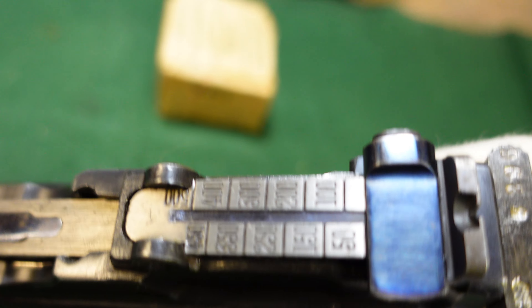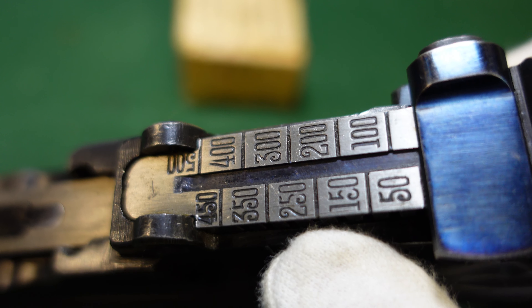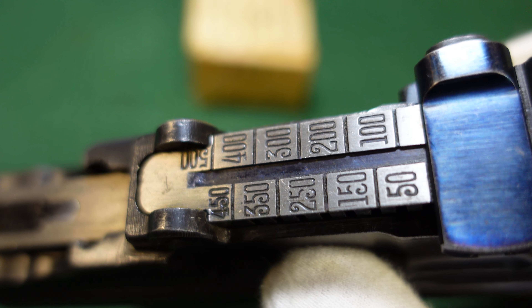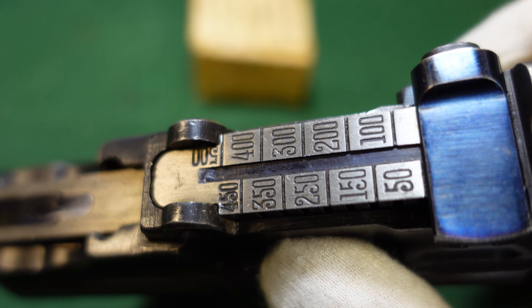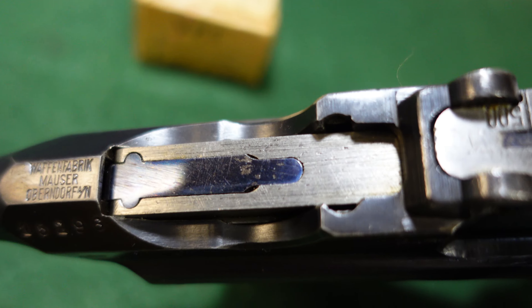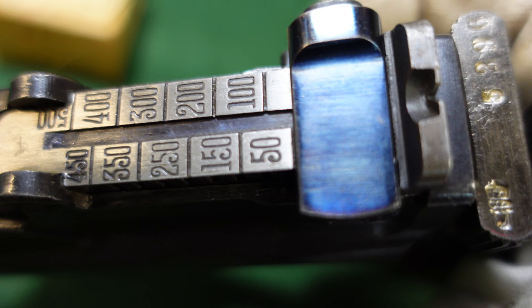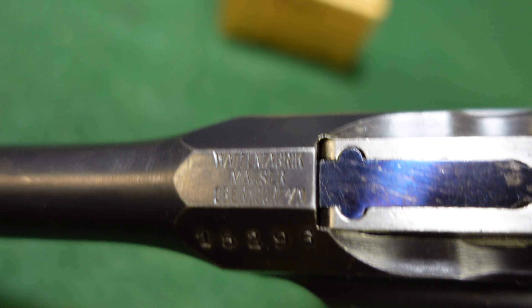These all had a standard rear sight graduated from 50 to 500 meters, whereas a lot of commercial Broomhandles had a rear sight up to 1,000 meters — which is just far too optimistic for a pistol cartridge, even with the shoulder stock. You've got nice fire blue all along here, and this one is in excellent condition. The Finns took really good care of this gun.